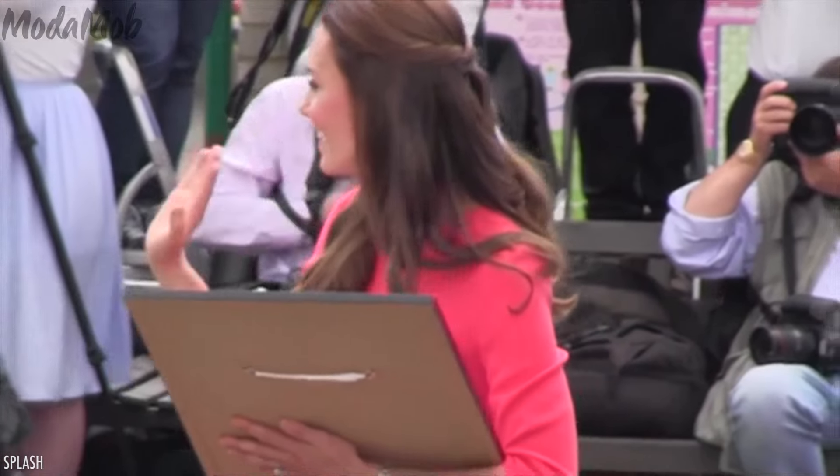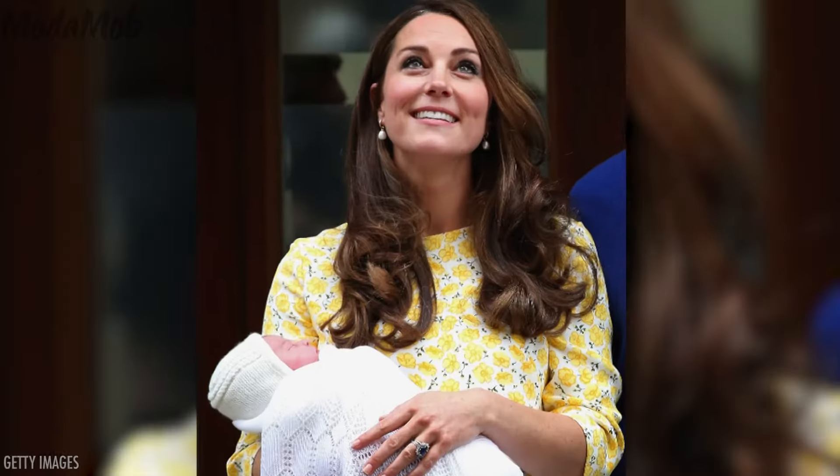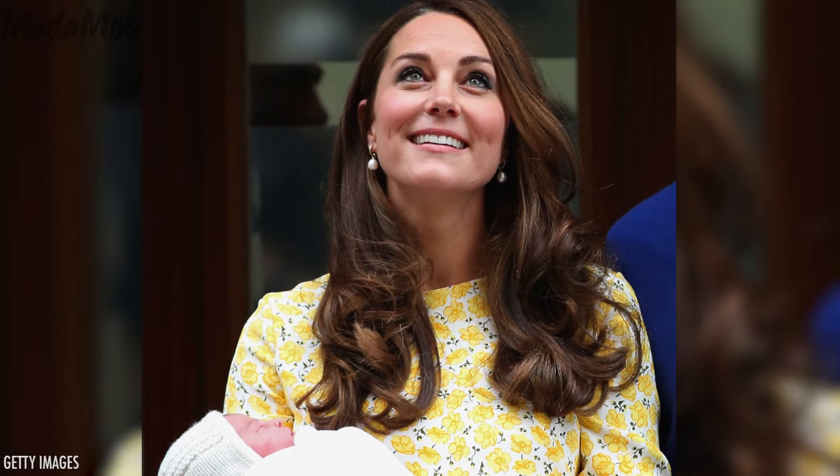Duchess Kate Middleton — that hair, right? Kate's locks are always perfectly coiffed and they always have that supermodel shine and bounce. In fact, we're pretty sure Kate's never had a bad hair day.